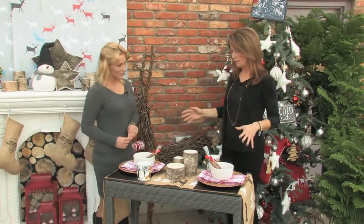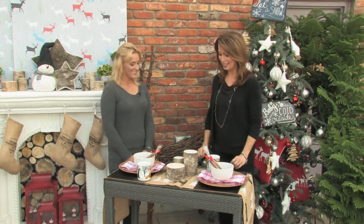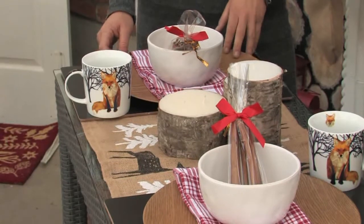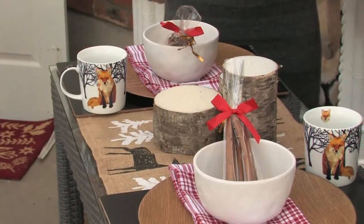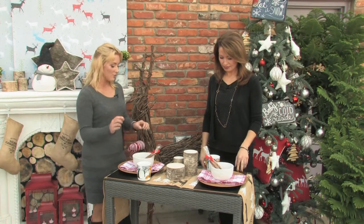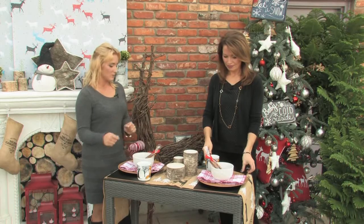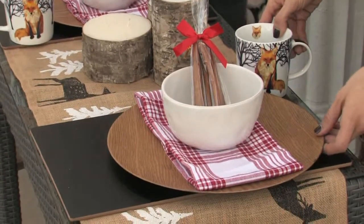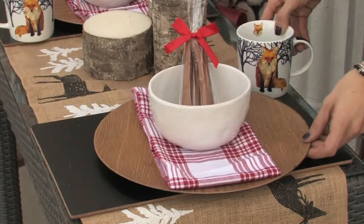Now we move into what would feel like a dining room environment. We've taken place settings and layered in the natural theme - burlap, natural wood chargers as a nice touch. On the tree we have chalkboard ornaments, and we also have chalkboard placemats which are fun - you can write the menu down for your guests or use it as a table setting and write their name on the placemats. You can actually write on those and just wipe them off with water.